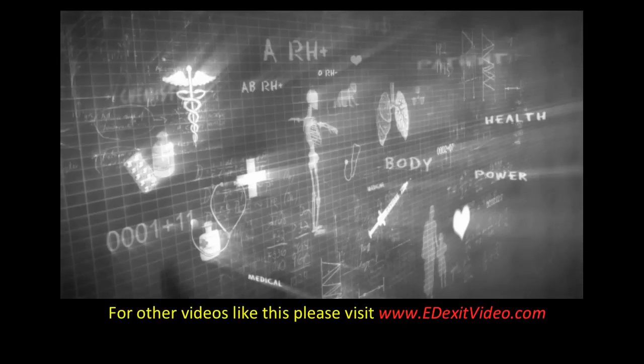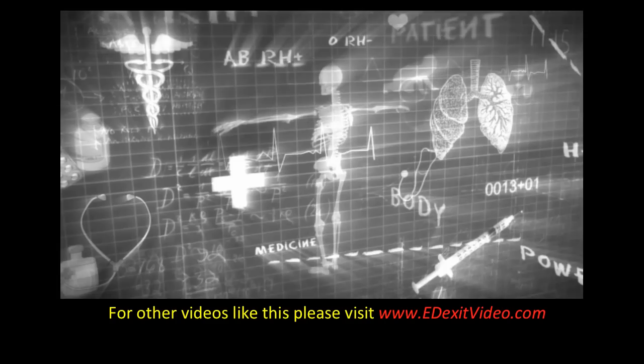For more videos like this, please visit edexitvideo.com. And remember, these are educational videos and should never replace or take the place of the attention or care of your primary health care provider.